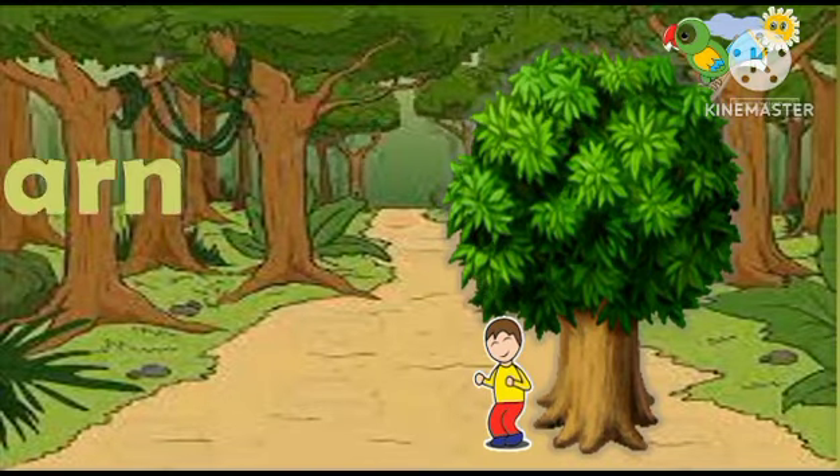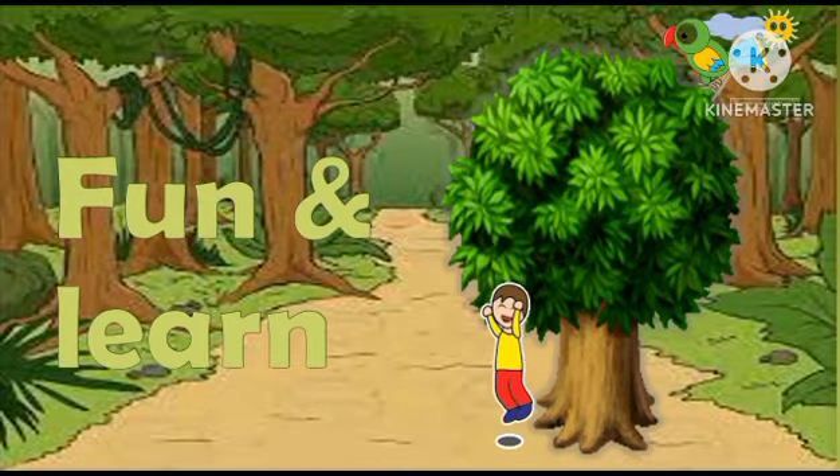Fun and learn! Today we learn color's name.